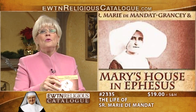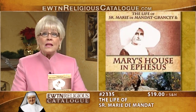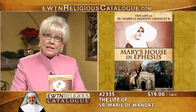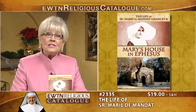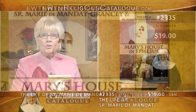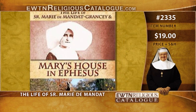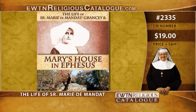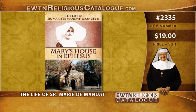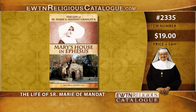Next, we have The Life of Sister Marie de Mondot-Grancy and Mary's House in Ephesus by Rev. Carl G. Schulte. Here is the compelling story of a woman's faith-filled life of service and her providential discovery of Our Lady's last earthly dwelling place. Marie de Mondot-Grancy gave up a life of nobility to serve Christ in the poor as a daughter of charity. Her fine education prepared her well for her new life. In 1886, Pope Leo XIII called for French missionaries to serve in Smyrna near Ephesus, and Sister Marie went, hoping also for an opportunity to find Mary's house. And thus begins this fascinating story.